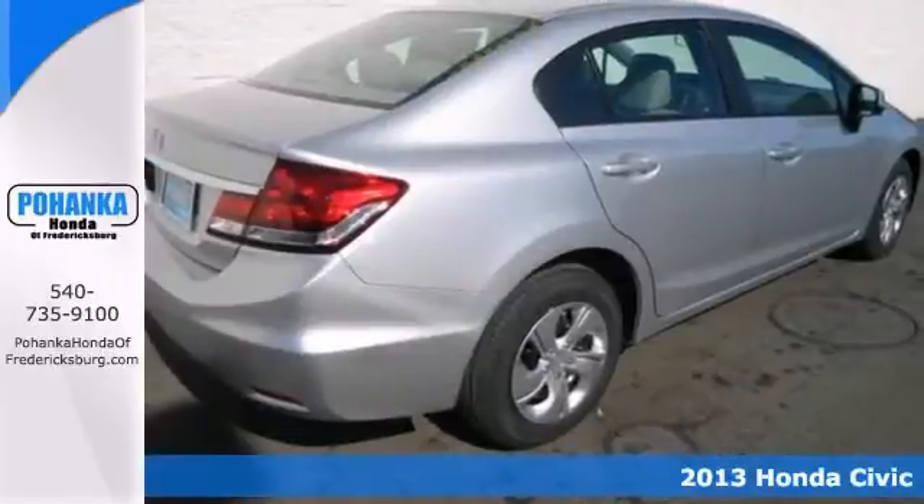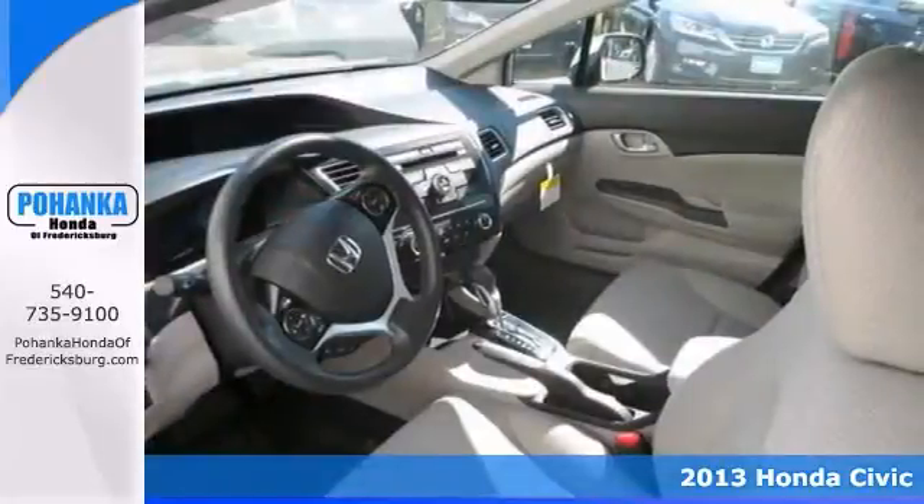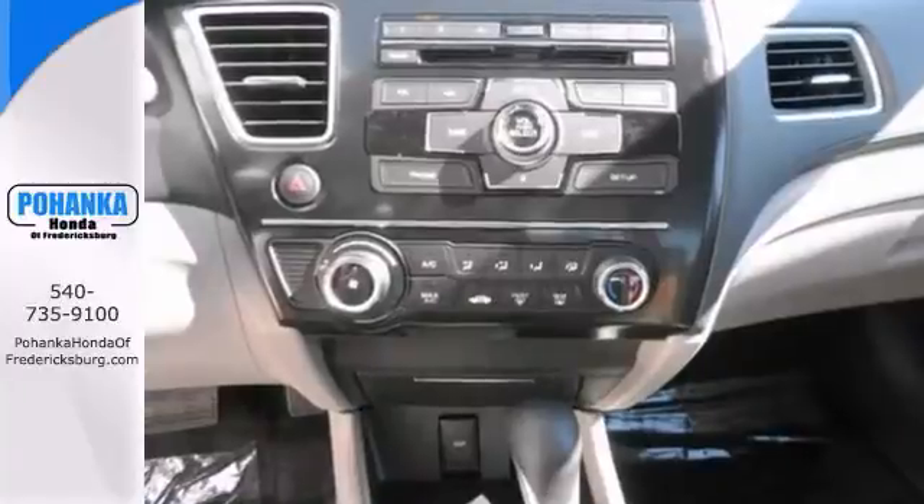This outstanding 2013 Honda Civic is the car that you've been looking for. This wonderful Civic is just waiting to bring the right owner lots of joy and happiness with years of trouble-free use.